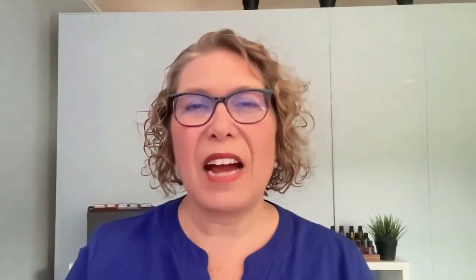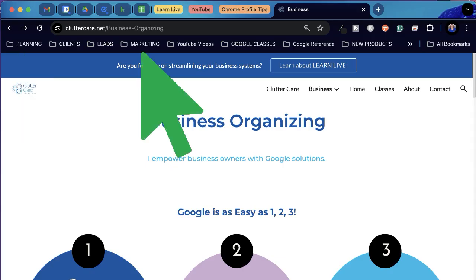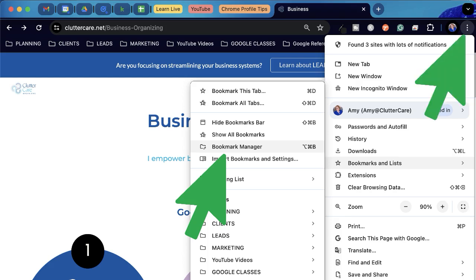Number five: bookmarks. I used to hide my bookmarks bar because it was too visually distracting and I couldn't fit all the bookmarks on that bar anyway. But now that I know I can make folders and show those on the bookmarks bar, I use that a lot more as quick access to the things I need to work on for each part of my business — for example, planning, marketing, YouTube videos, and more. I can either open the dropdown and choose which things I need to open from that folder, or I can right-click and open all of the tabs at once. If your bookmarks bar or folders get out of hand, you can clean them up in the bookmark manager found in the three little dots.